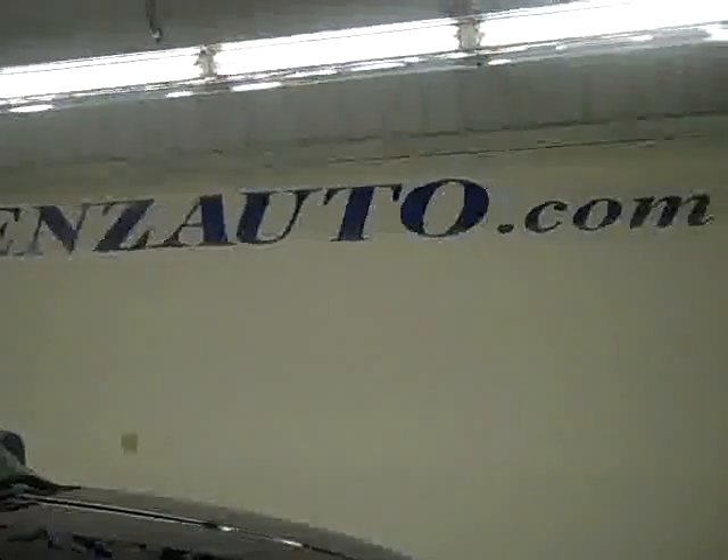To see more pictures of this truck and a full description, visit our website at www.LensAuto.com. See you next time.